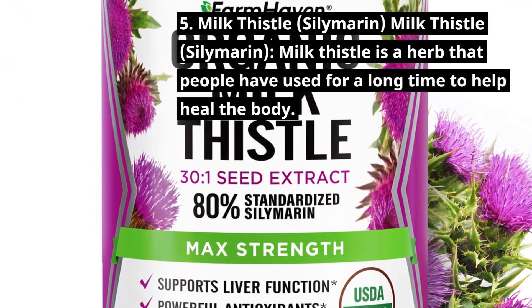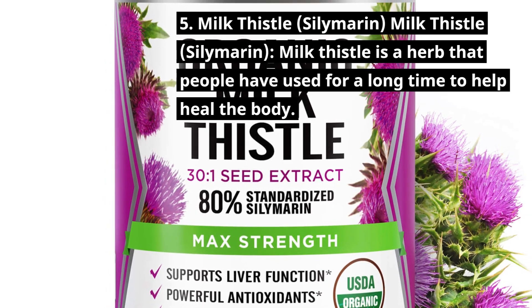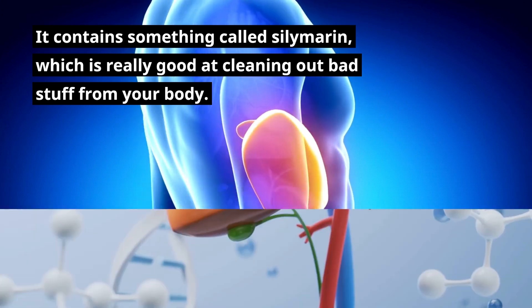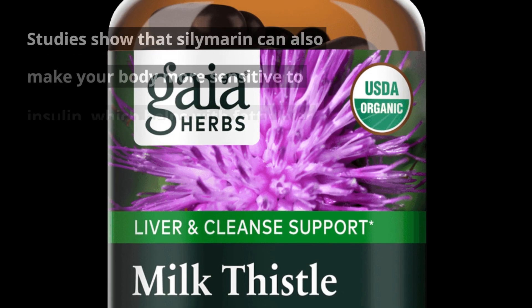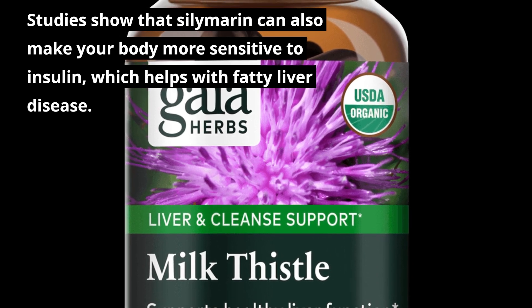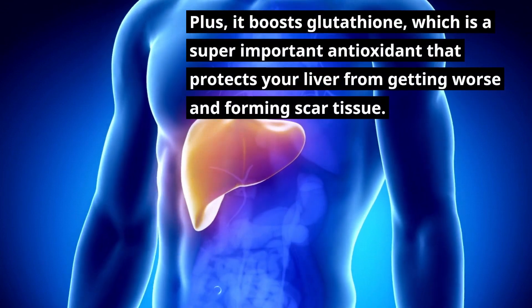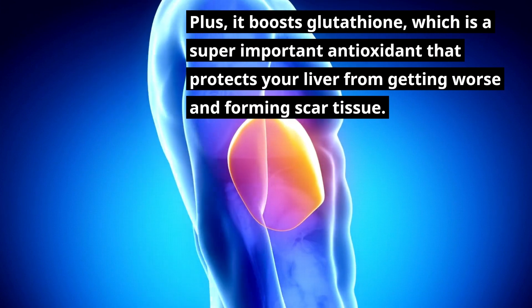5. Milk Thistle, Silymarin. Milk Thistle is a herb that people have used for a long time to help heal the body. It contains silymarin, which is really good at cleaning out bad stuff from your body. You can take dried milk thistle three times a day to make your liver cells work better. Studies show that silymarin can also make your body more sensitive to insulin, which helps with fatty liver disease. It can also help your liver deal with alcohol, medicines, and toxins. Plus, it boosts glutathione, an important antioxidant that protects your liver from getting worse and forming scar tissue.